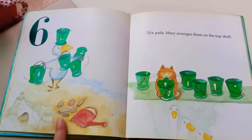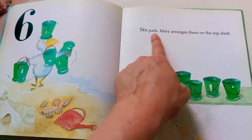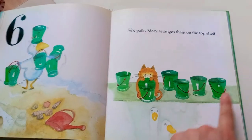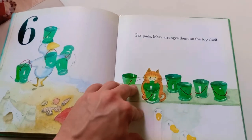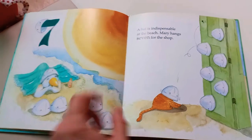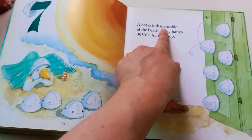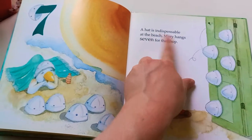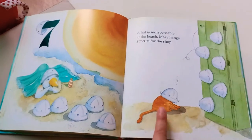Oh, a sandcastle! Six pails. Mary arranges them on the top shelf. Ooh, Mary, don't push that pail off on the duck! You need a hat at the beach, right? A hat is indispensable — very important. Mary hangs seven hats for the shop. Good job, Mary.